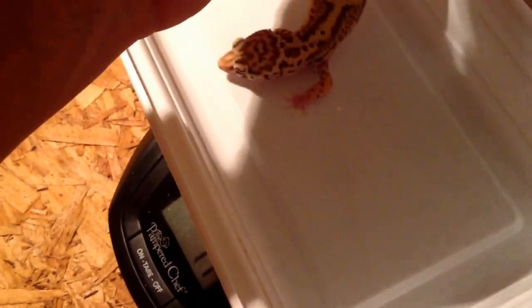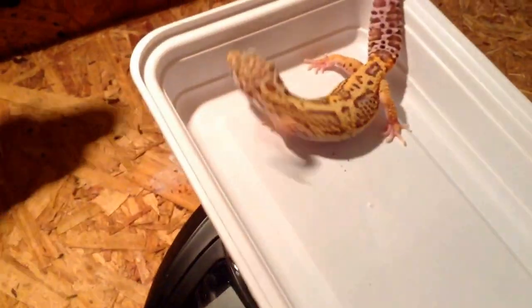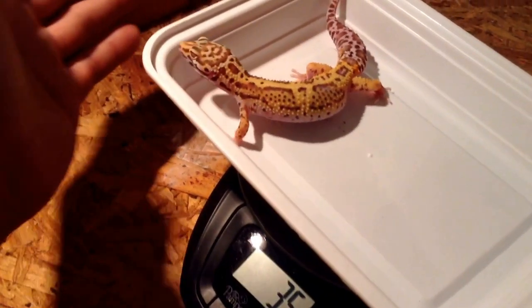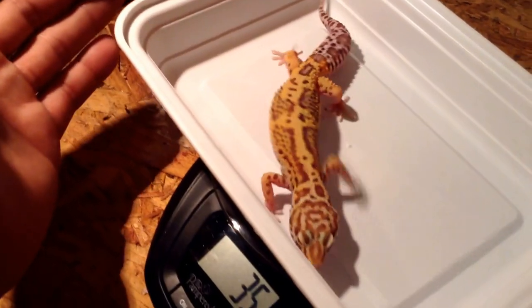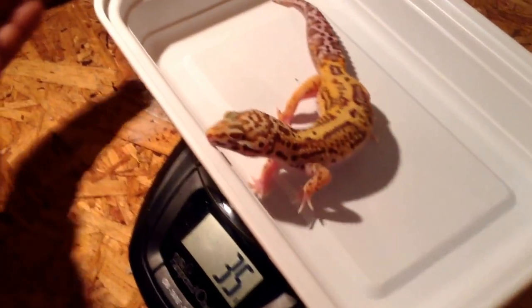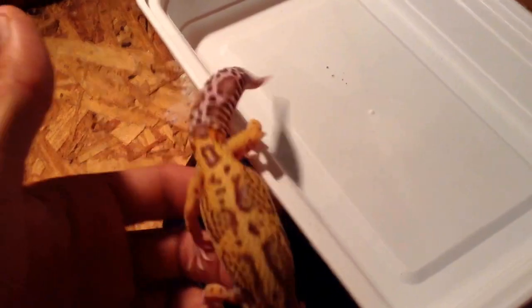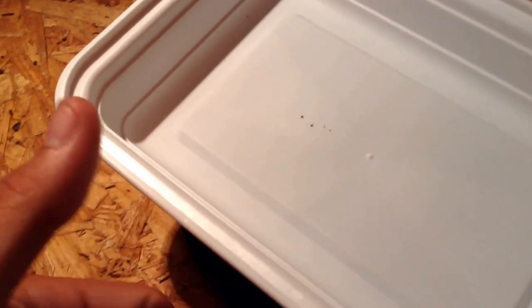This is Thor — he's another house favorite. Another pretty cool jungle with the hammer on his back. He actually outweighs Sunshine. He's another one that'll take super worms right out of my hand basically any time. Small supers with these little guys, but they still eat them right up.